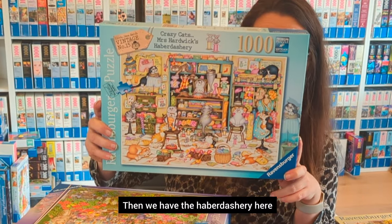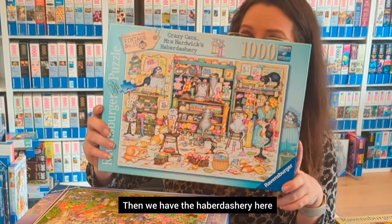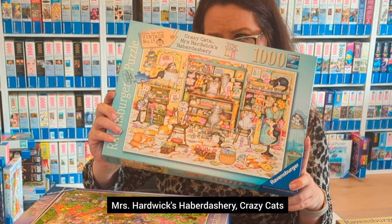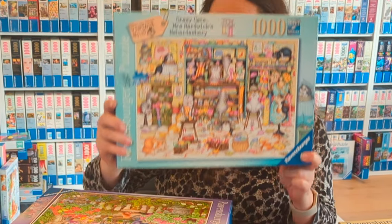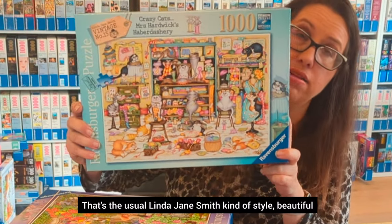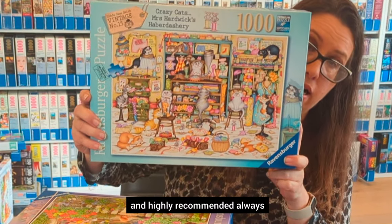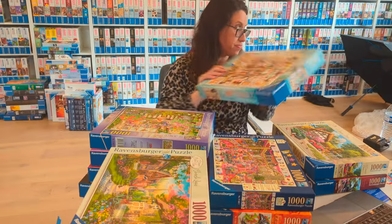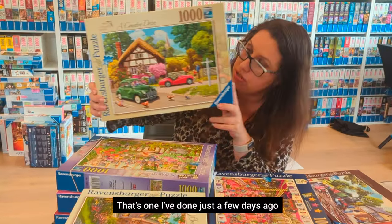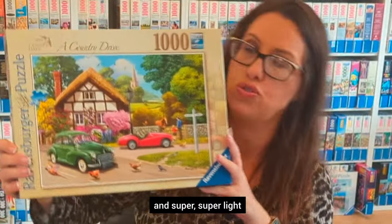Continuing on, we have another Linda Jane Smith — this one is called Mrs. Hardwick's Haberdashery Crazy Cats, which is the usual Linda Jane Smith style. Beautiful and highly recommended. I finished this one just a few days ago, so the box is really empty and super light.